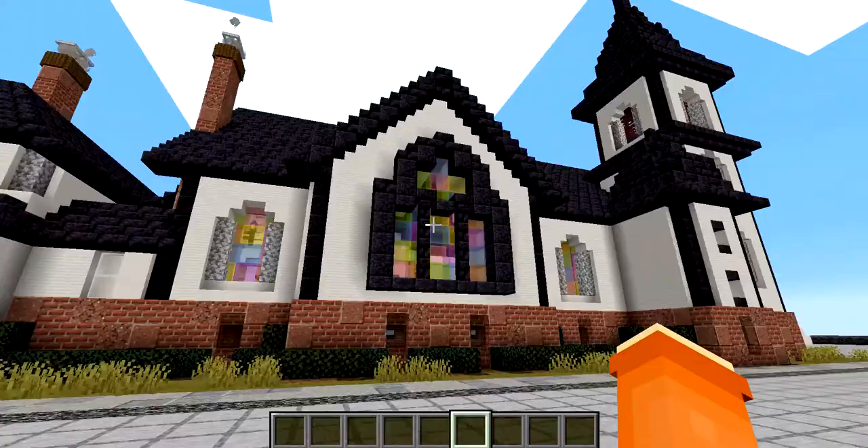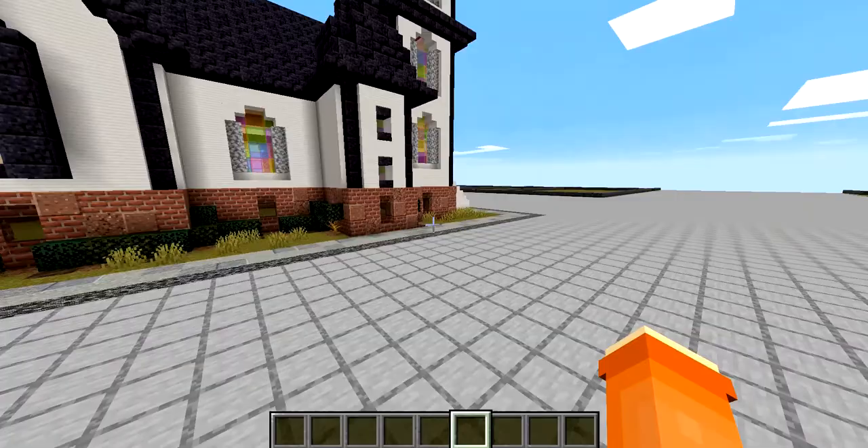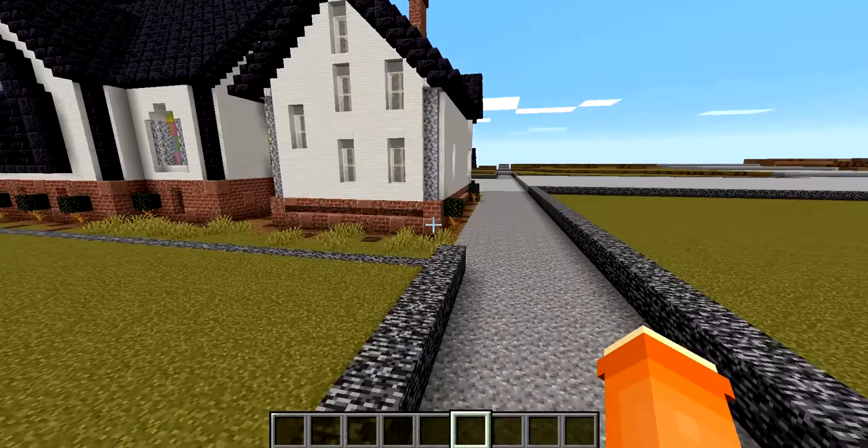The first release of this map is the downtown area, and as things get added it'll be expanded so you can explore more of the world with each release. A link to the page where you can download this will be in the description — be sure to check it out.